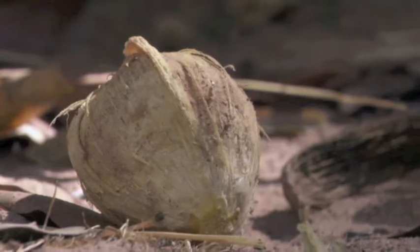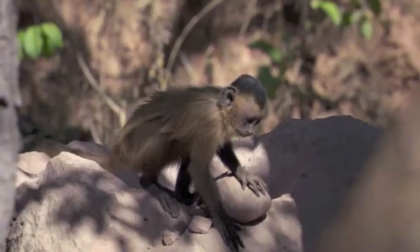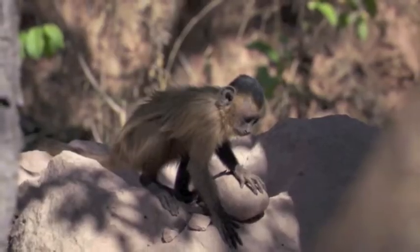This technique can take up to eight years to learn. This isn't just a demonstration of innovation — it is also evidence of evolution and learned behavior in yet another primate lineage.